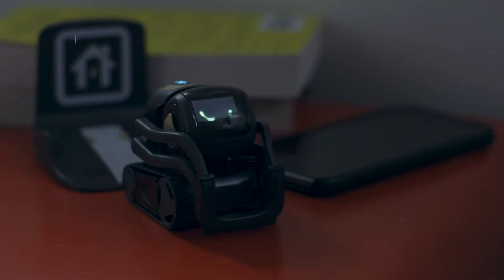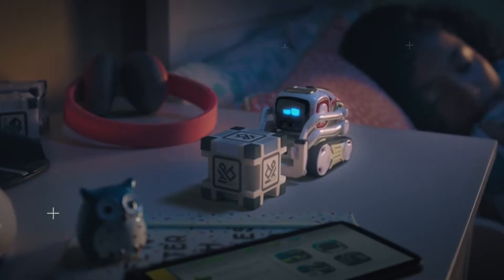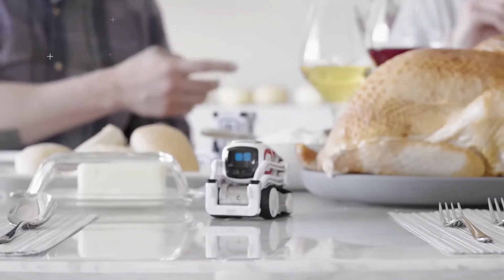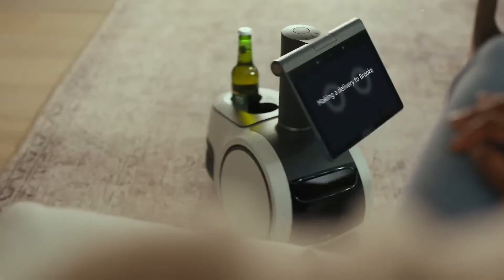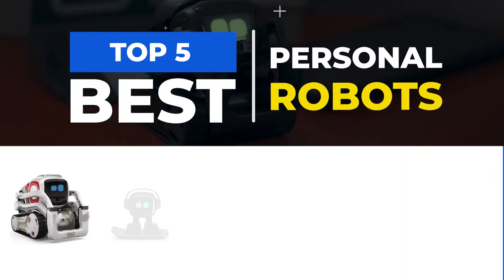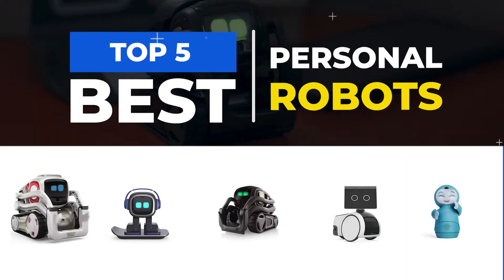Personal robots have become increasingly popular in recent years as technology has advanced. These robots are designed to assist with a variety of tasks, from household chores to companionship. Here are the top five best personal robots currently on the market.